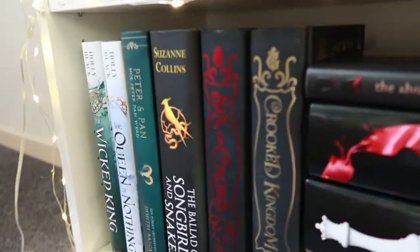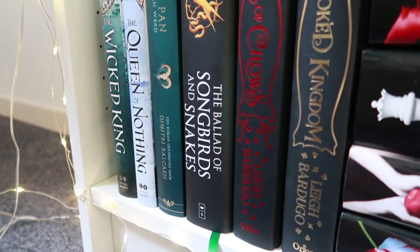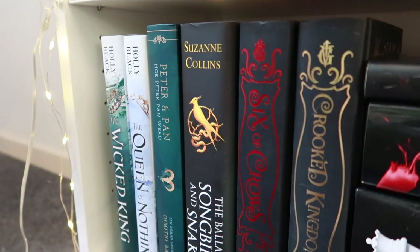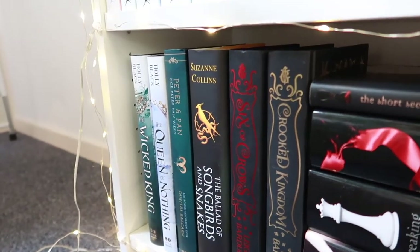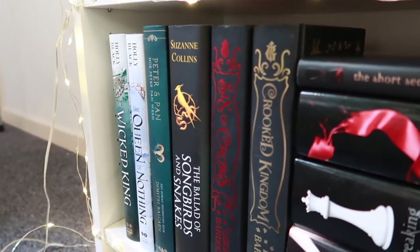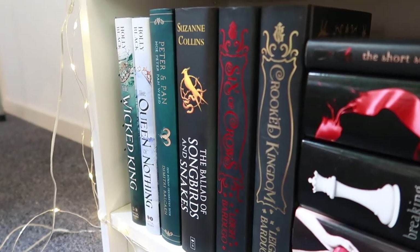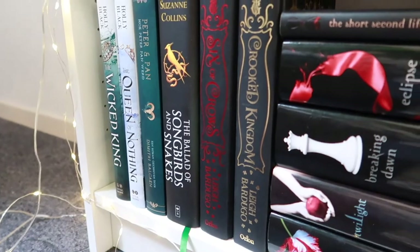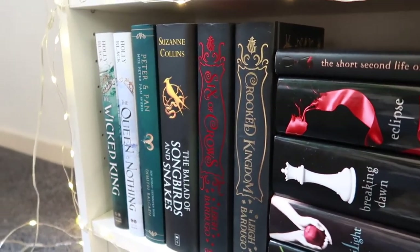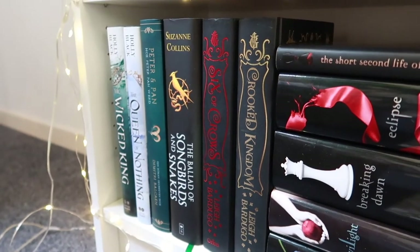Then we go on to Peter and the Starcatchers as a prequel story, and The Ballad of Songbirds and Snakes by Suzanne Collins, which is a prequel to The Hunger Games. I grew up reading The Hunger Games and absolutely loved those books, so my expectations were really high for this one — and it 100% lived up to them.